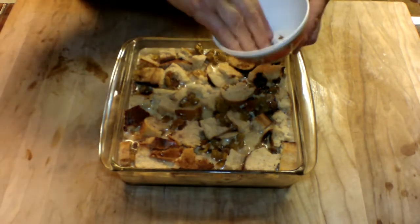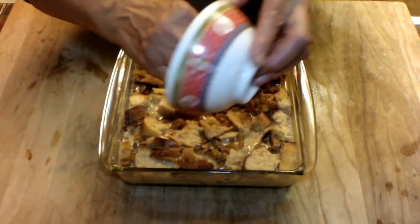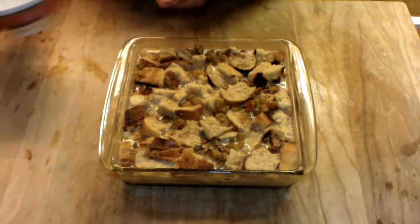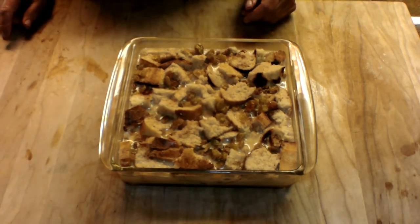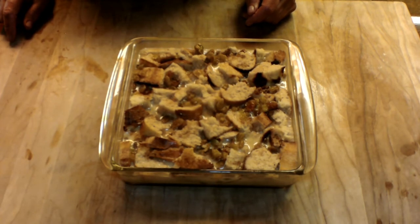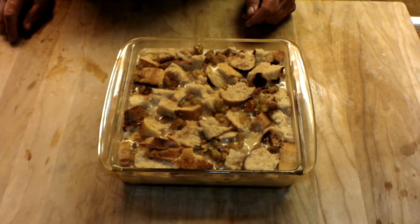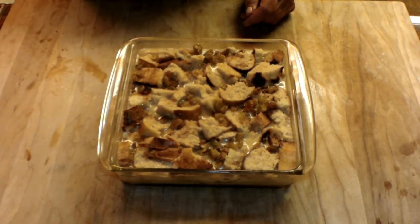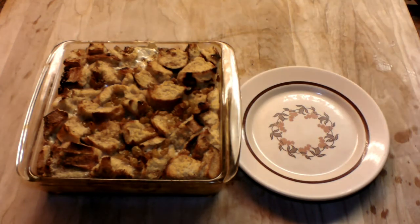I wanted to mention - we put raisins in this, but you could use little semi-sweet chocolate chips instead of the raisins for a completely different flavor. Now we're ready to put it in the oven for 25 to 30 minutes at 375. I can smell that nutmeg already. And there you have it - bread pudding at its best.